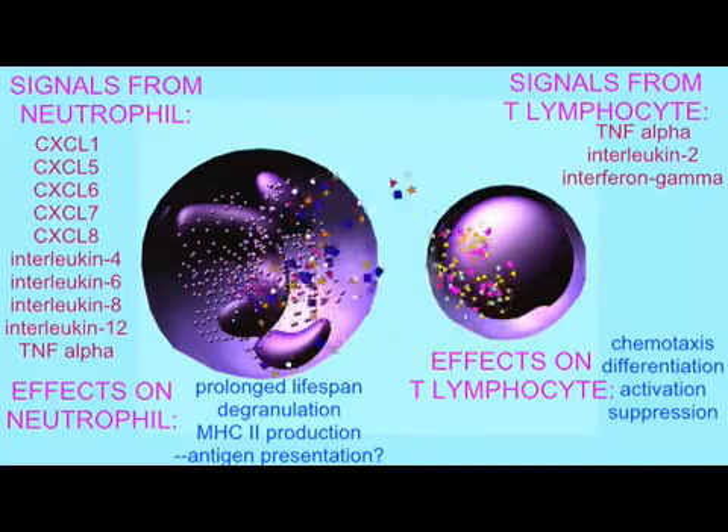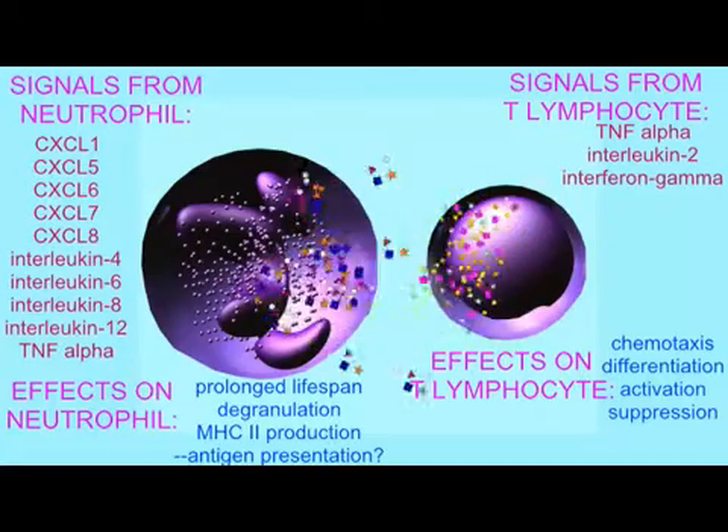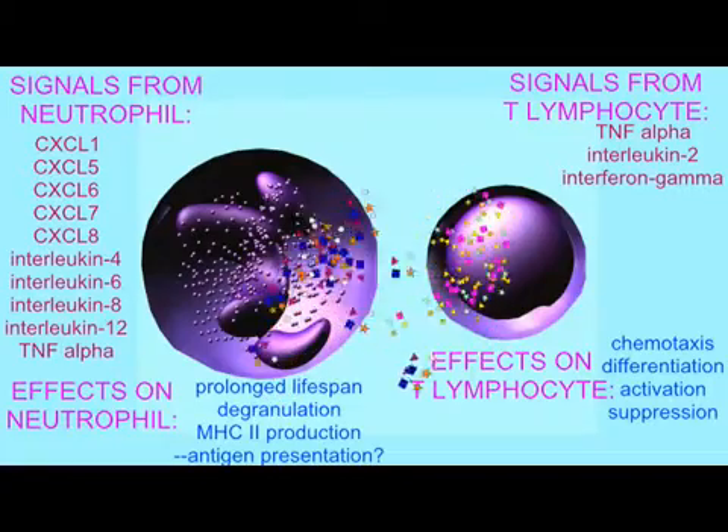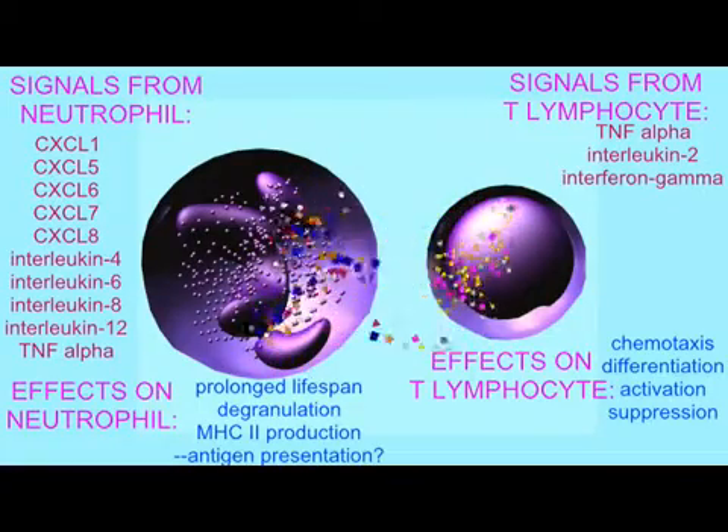Their lifespan may be prolonged. They may release their granules. They may even begin to produce MHC-2 proteins, which allow them to present antigens to T cells.